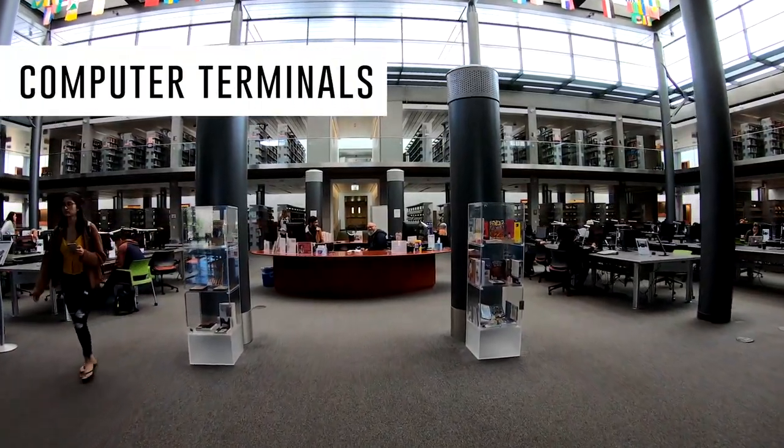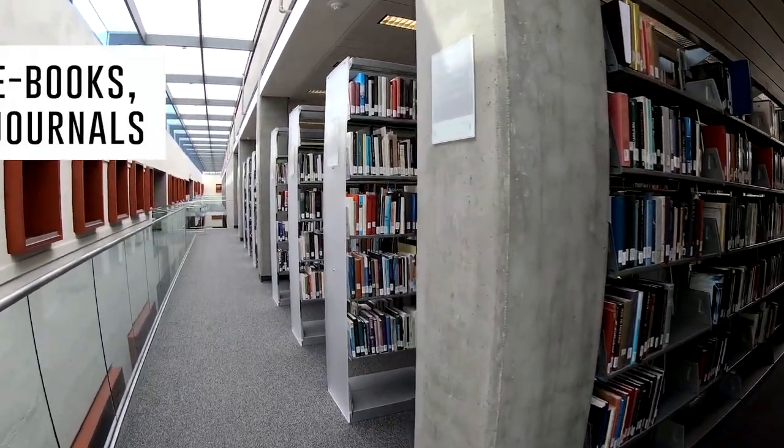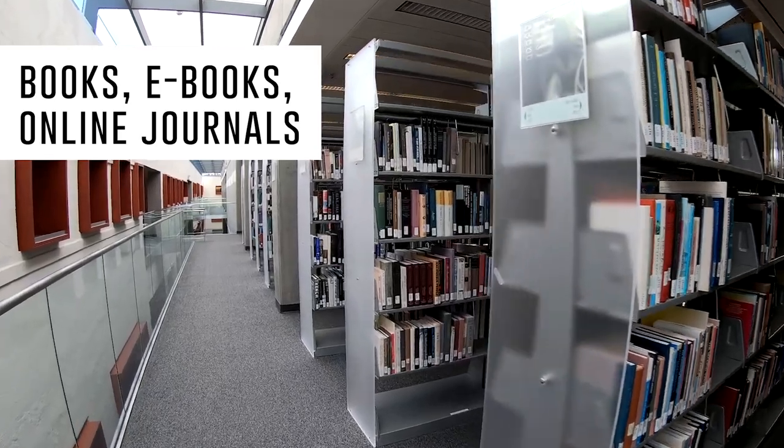Finally, computers can be found in multiple locations throughout the library, as well as large collections of books, ebooks, and online journals.